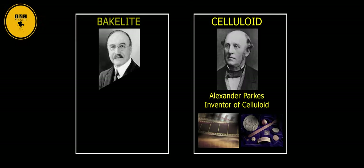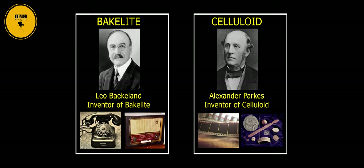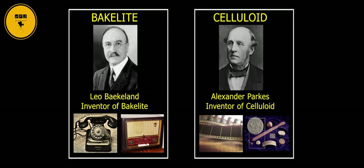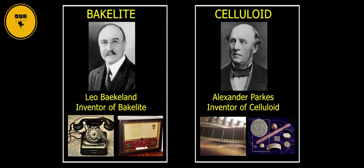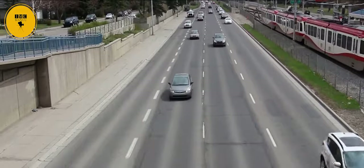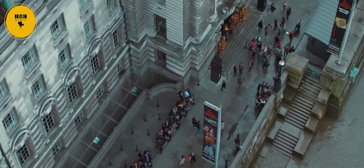During the 19th and 20th centuries, Alexander Parkes and Leo Baekeland used synthetic polymers and invented celluloid and Bakelite. That was one of the greatest inventions of that time. And eventually, day by day, polymer became a necessary and inseparable part of our life.